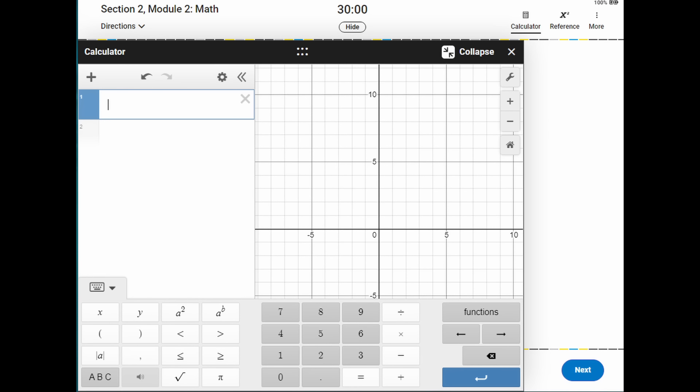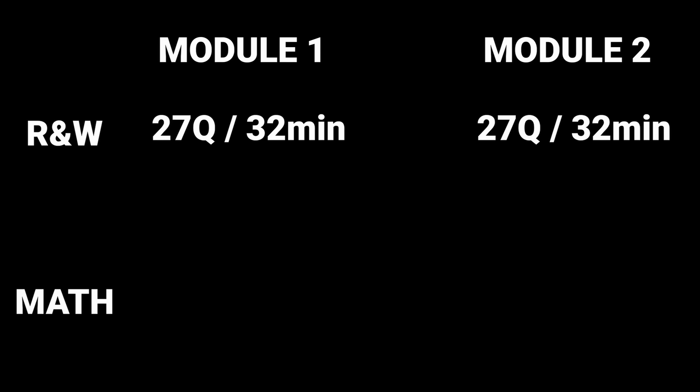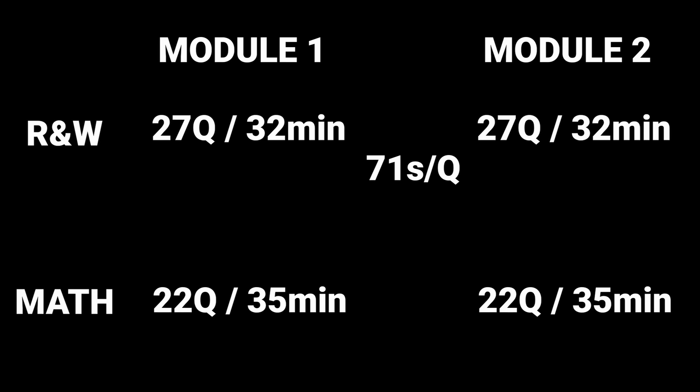Each section is divided into two modules. Each Reading and Writing module is 27 questions in 32 minutes — that's 71 seconds per question — and each math module is 22 questions in 35 minutes, so 95 seconds per question. This is more time per question than you get on the paper SAT.